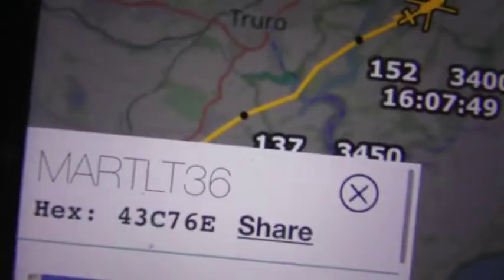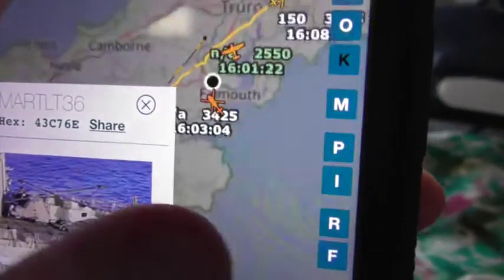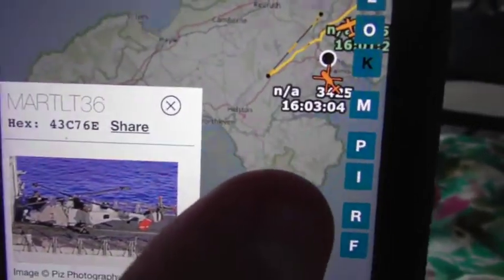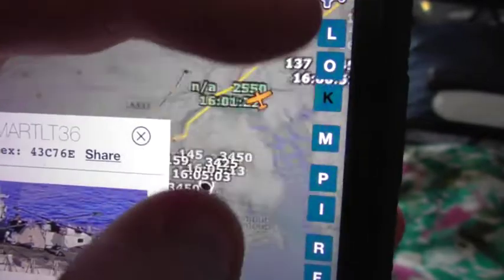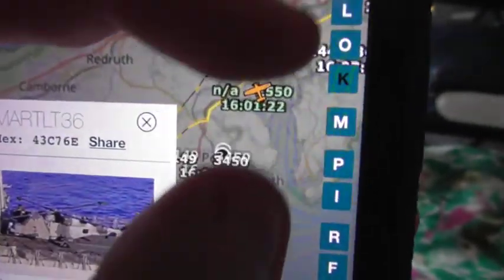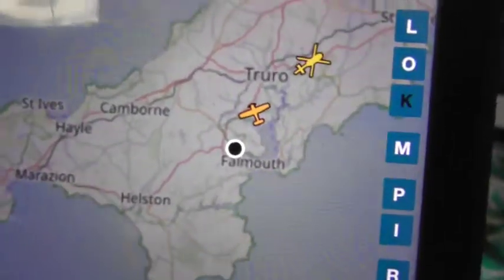The callsign for this one is MARTLT36. As you can see, that's the squawk Cessna 533 that was. As you can see, that just took off at RNAS Culdrose — it looks like it's been visiting Culdrose this afternoon. But now it looks as if it's going to go back to its base at RNAS Yeovilton in Somerset. So that's the time it took off as well, just after four o'clock. So yeah, that was a Navy Wildcat I'd just seen there.